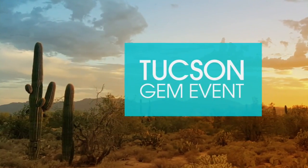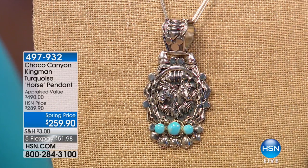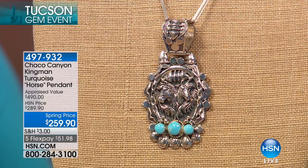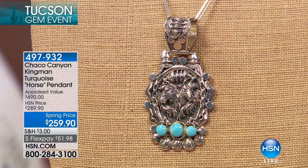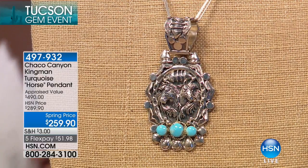Isn't that just gorgeous? I think I might put this on. Now this one right here is very limited. This is the Chaco Canyon Kingman Turquoise Horse Pendant.